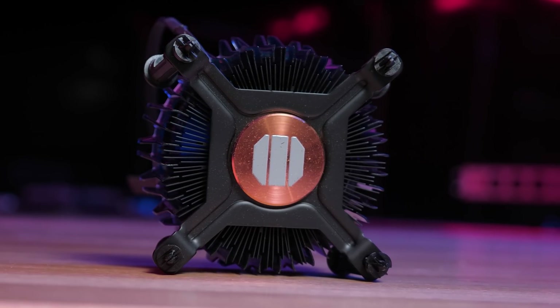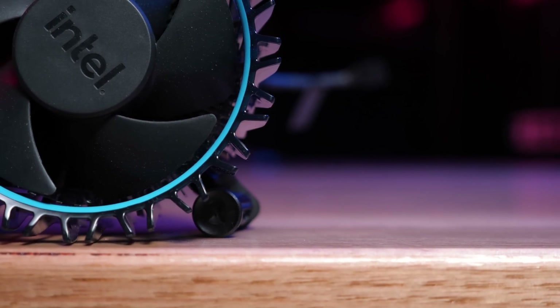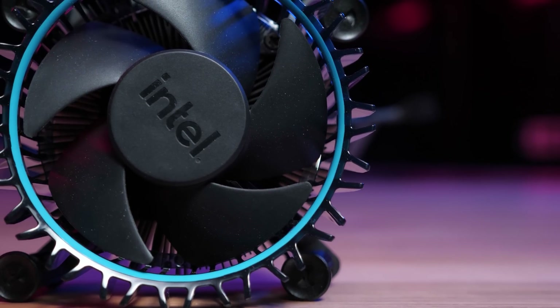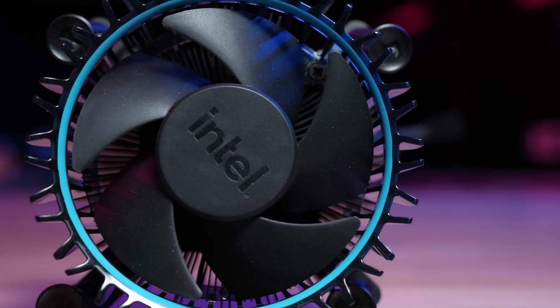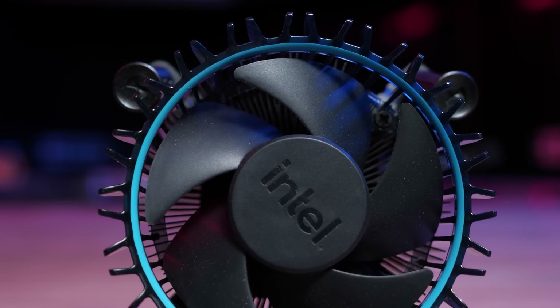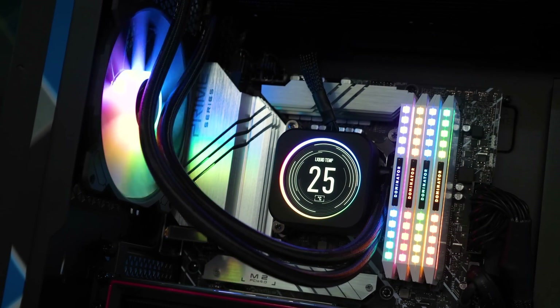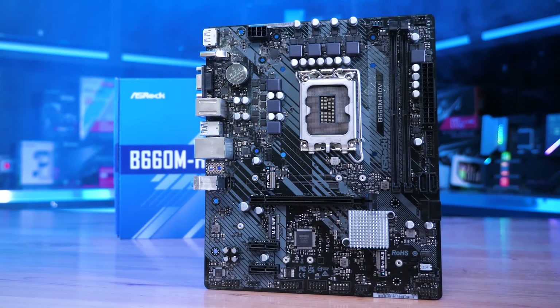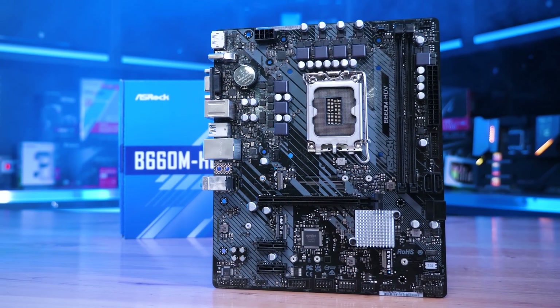This means the 12700 can operate at 65 watts, or at 150 watts, or perhaps even a bit more, depending on the power limits. And in our testing, this is seeing performance vary by as much as 70% depending on the board used. Unsurprisingly, the worst B660 motherboard that we've come across so far is once again ASRock's HDV.